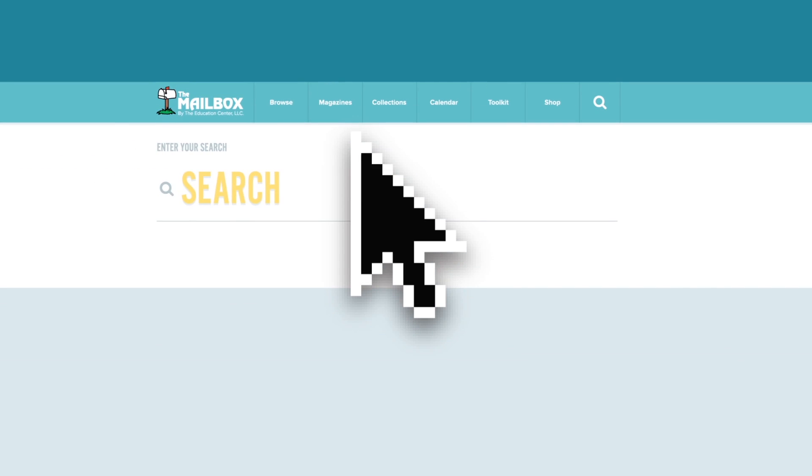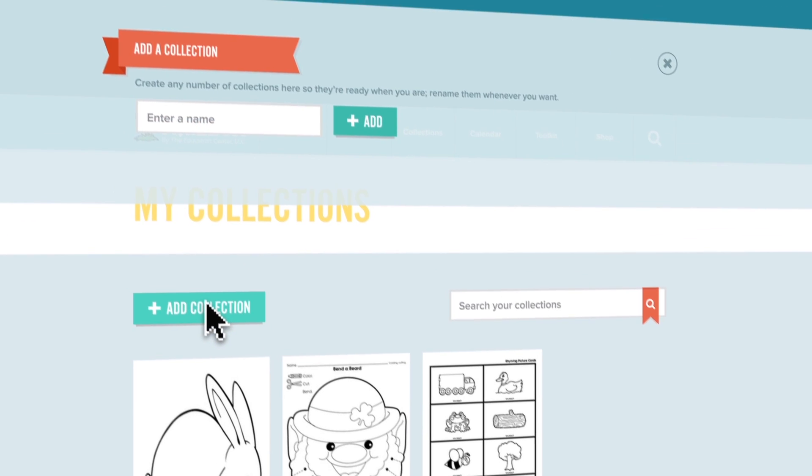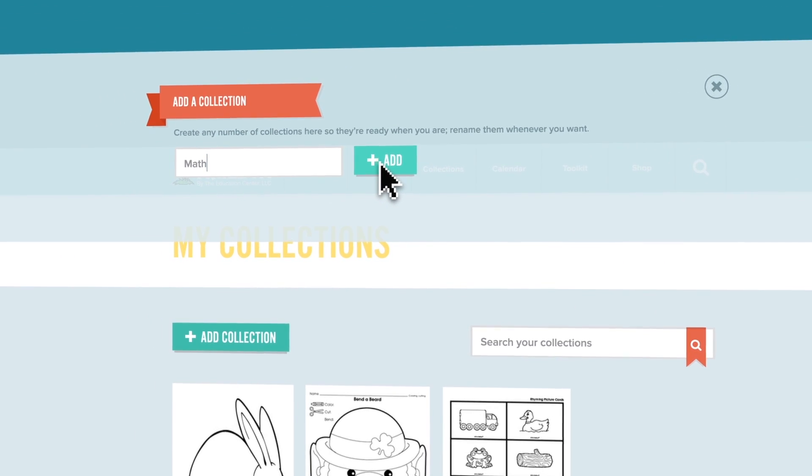Collections let you save your favorite activities and keep them all organized. Create your own categories, see all of your saved ideas, and print entire collections at once.